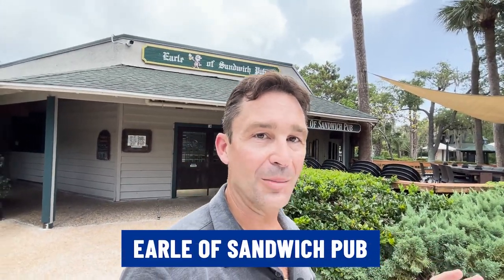Now I'm out in front of the Earl of Sandwich Pub, and this is an absolute classic in Hilton Head. It's been here for a long time. If you want to know what to order, my recommendation is get the Earl — it's a sandwich. I'm not going to tell you what's on it, but just find out for yourself.